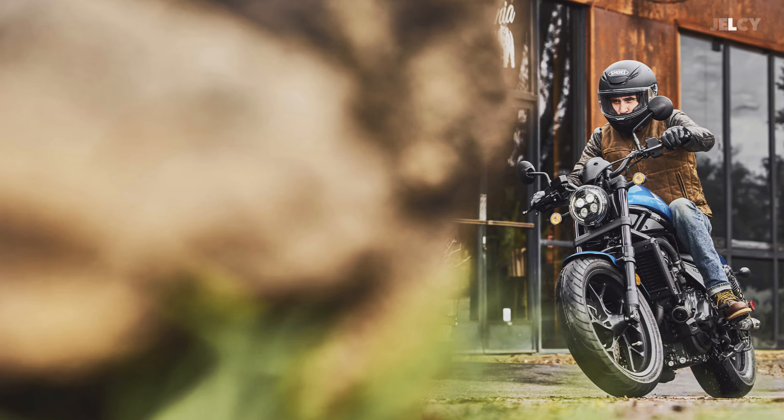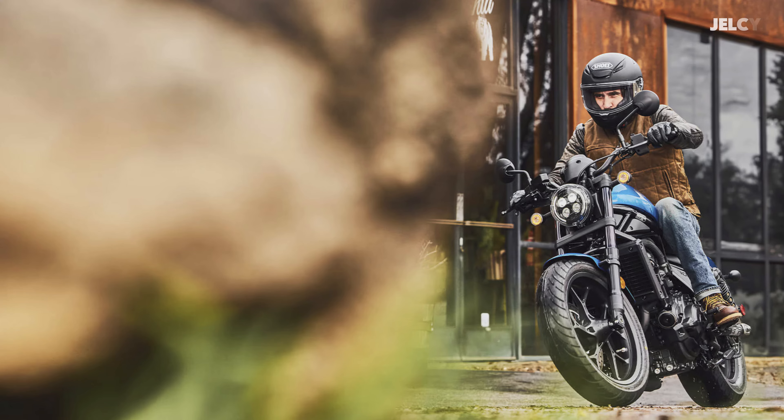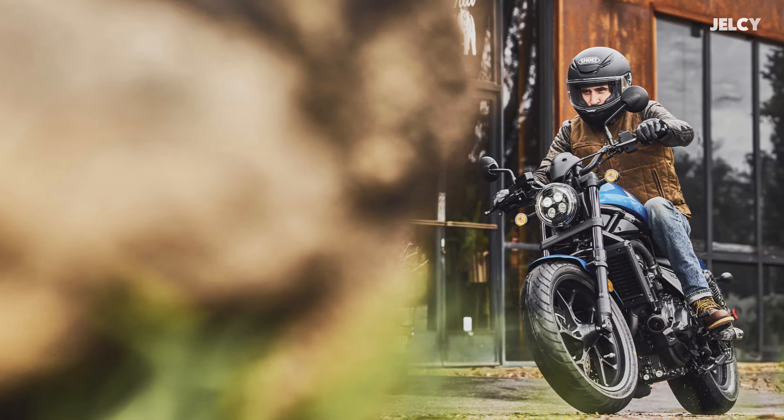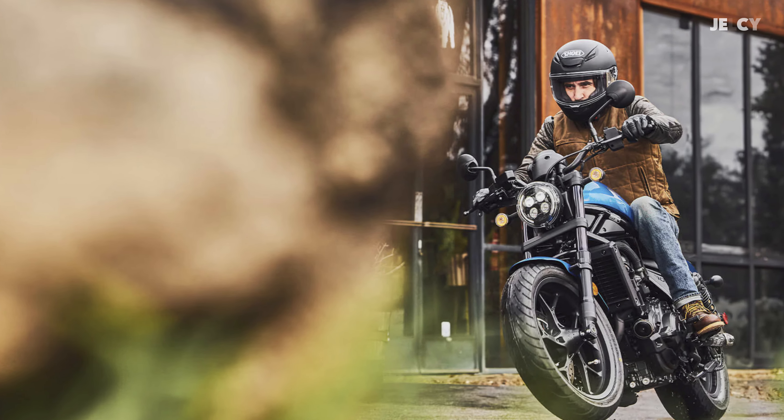Flat-foot friendly: one of the things you'll notice the first time you sit on a Rebel is how narrow the critical tank-seat junction is. The design makes it easier to get on and off the bike and put your feet down when stopping. Plus, it helps the Rebel adapt to a wide range of riders.